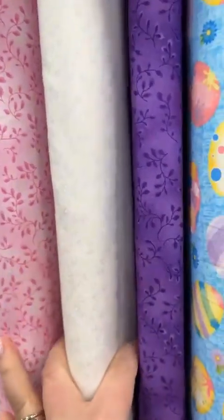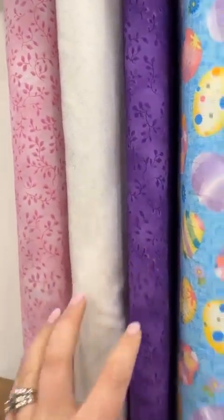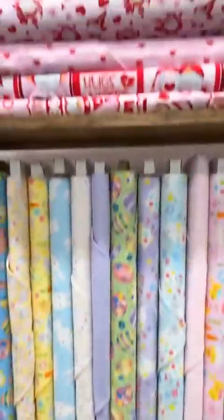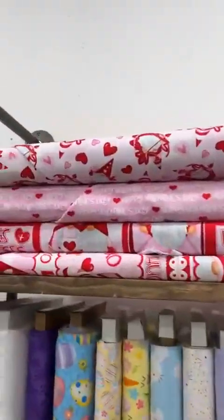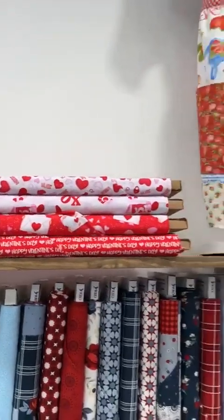Henry Glass also has these super cute folio basics and modern melodies — they work great for a lot of their projects too. And here is some more Valentine's gnomes. You can see we love the gnomes here from Henry Glass.